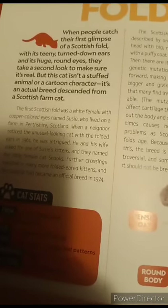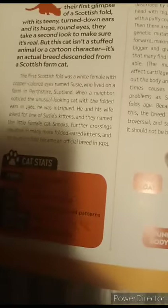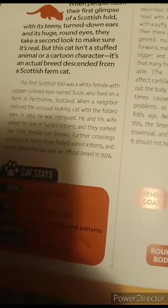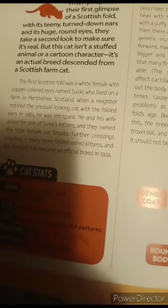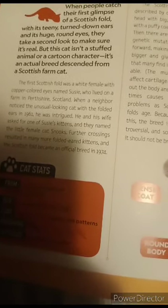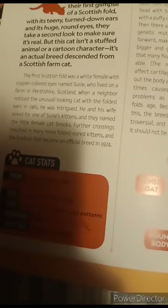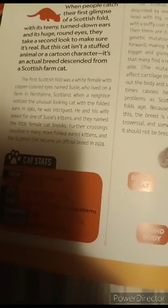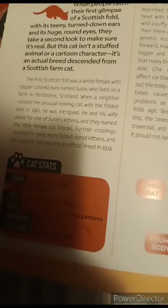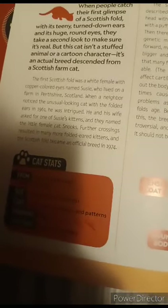But this cat isn't a stuffed animal or cartoon character — it's an actual breed descended from a Scottish farm cat. The first Scottish fold was a white female with copper-colored eyes named Susie, who lived on a farm in Perthshire, Scotland. When the neighbor noticed the unusual-looking cat with the folded ears in 1961, he was intrigued. He and his wife asked for one of Susie's kittens and named the little female cat Shunks.